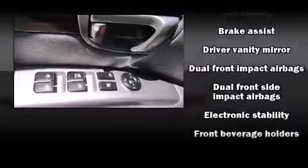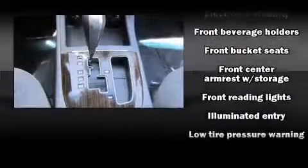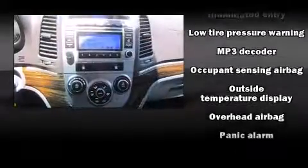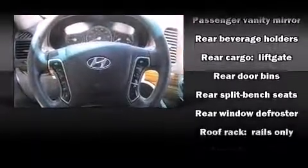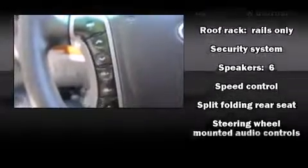Hyundai also prioritized safety and security by including traction control, brake assist, anti-whiplash front head restraints, a panic alarm, and four-wheel disc brakes with ABS. Various mechanical systems are monitored by electronic stability control, keeping you on your intended path.